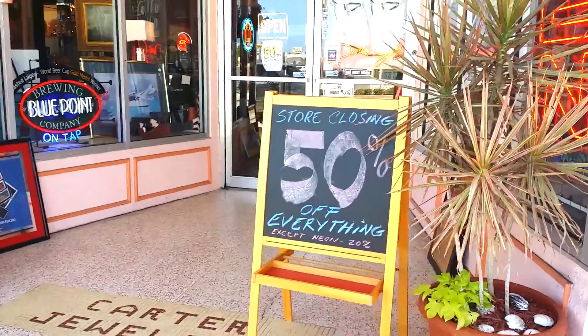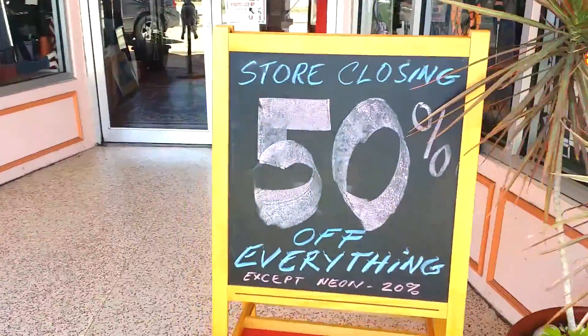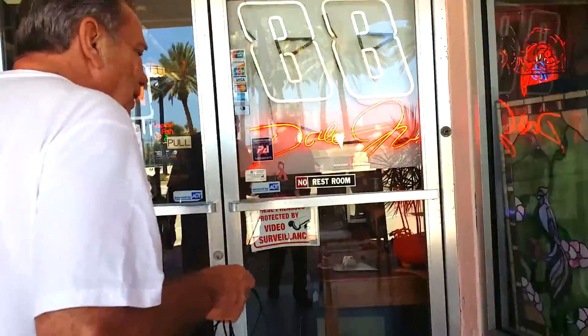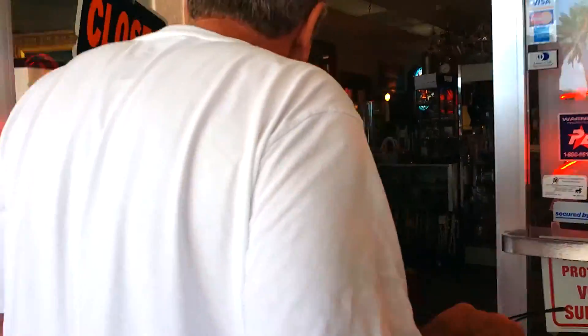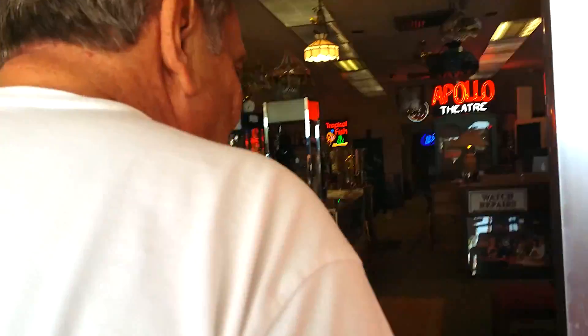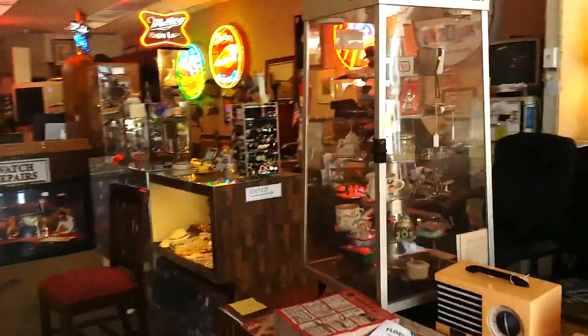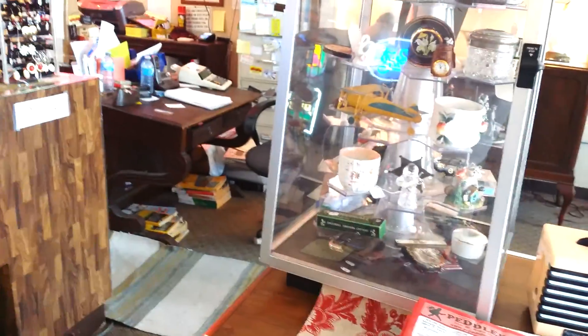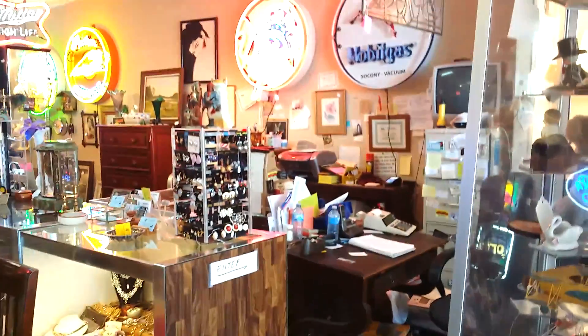And now we'll take a walk inside and let y'all see what's going on. We've got 2,500 square feet of fine antiques and collectibles inside.